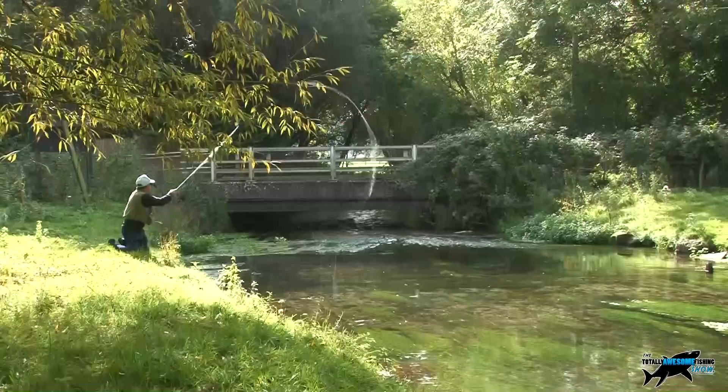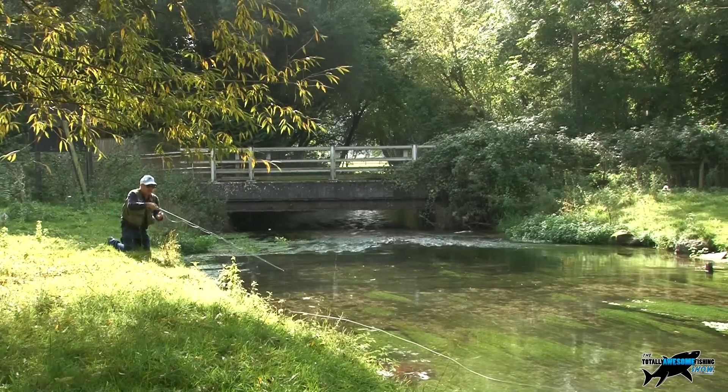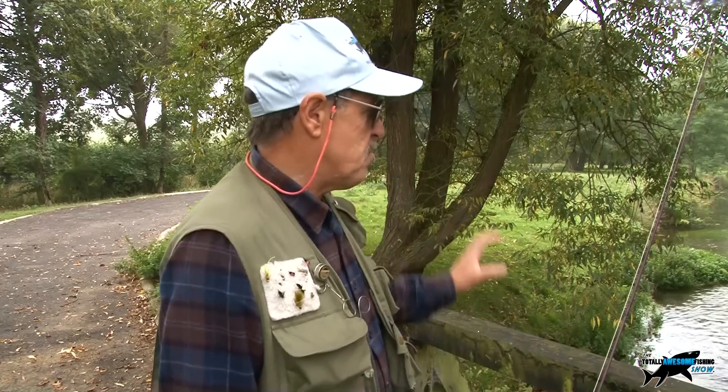On the chalk streams, most rules and regulations require you to fish upstream only, so a lot more skill is involved. I'm no casting expert but I'll do my best to show you. The other thing is dry fly or nymph — depending on the time of year you have to check your rules and regulations on each fishery. Today we're not doing dry fly; we're going upstream nymph fishing to see if we can find some fish.